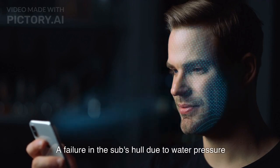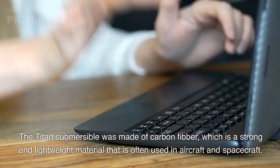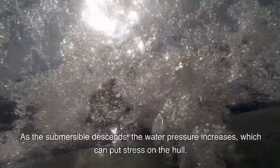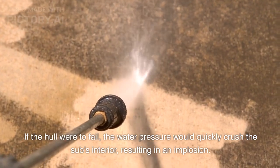A failure in the sub's hull due to water pressure: The Titan Submersible was made of carbon fiber, which is a strong and lightweight material often used in aircraft and spacecraft. However, carbon fiber is also susceptible to damage from water pressure. As the submersible descends, the water pressure increases, which can put stress on the hull. If the hull were to fail, the water pressure would quickly crush the sub's interior, resulting in an implosion.